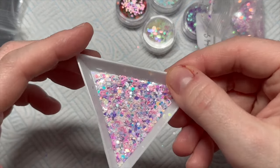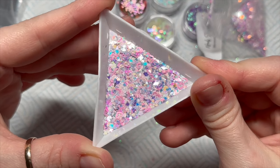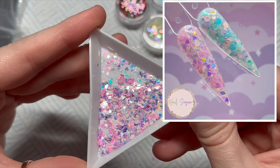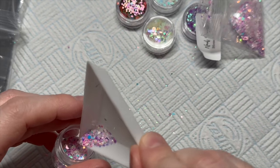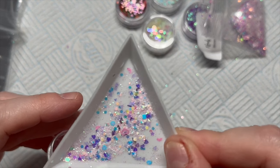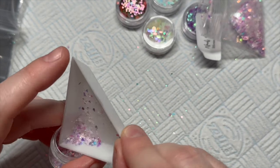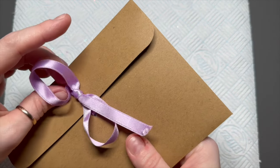The next one is called Blossom Breeze. I love this one — it's got so much fun stuff in it. It's got hearts, hexagonal glitters, little stars, and iridescent pieces. I was trying to show you all the bits inside on camera — it's just definitely my favorite. I love it.